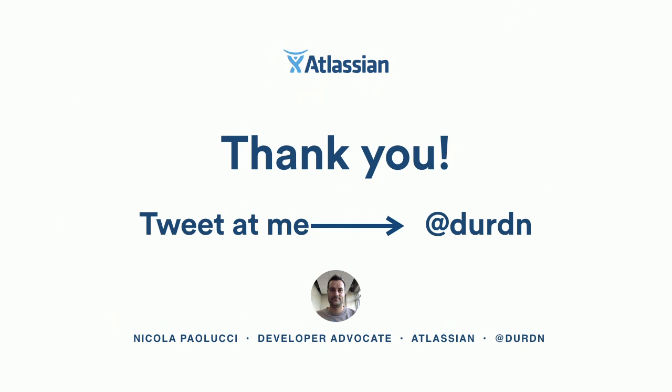Thanks, Nicola. Round one is over. You've got a little less than 10 minutes to get to the next session. Hopefully we'll see you there.